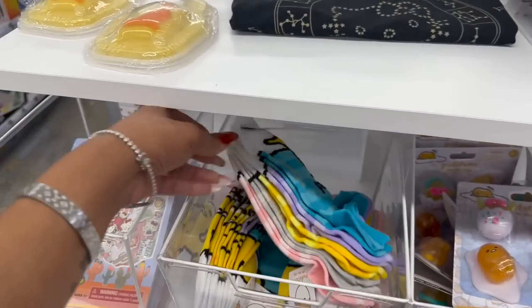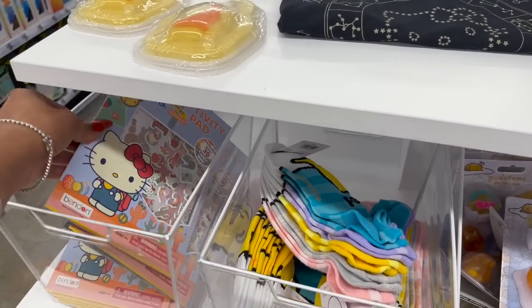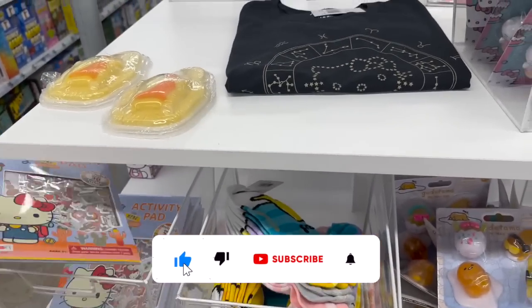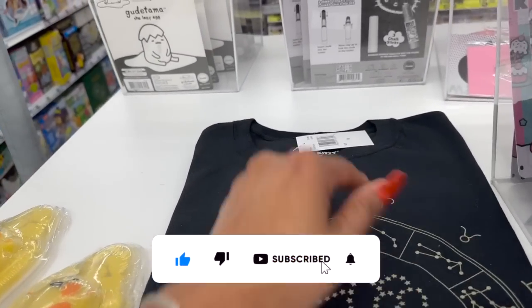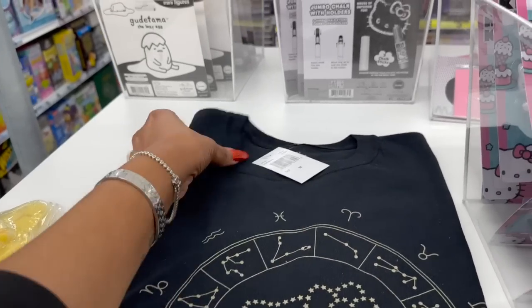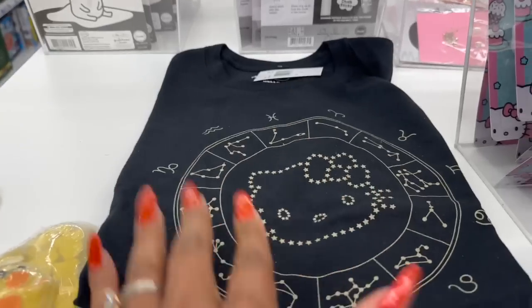They have this activity pad — really inexpensive for Hello Kitty, because Hello Kitty is so expensive normally. And look, they even have a Hello Kitty t-shirt — oh my gosh, how cute is that for five dollars! That is adorable.